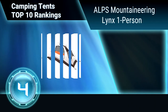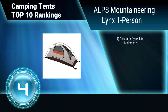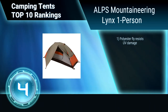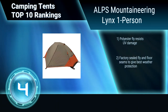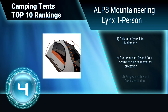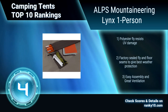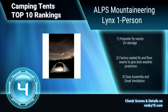Ranking number 4: Alps Mountaineering Lynx 1 person. The Lynx 1 is loaded with features and is great for your solo getaway. With a freestanding design and pole clips that quickly attach to the aluminum poles, it sets up easily. There are extra large zippers on the door and vestibule. Polyester fly resists UV damage. Factory sealed seams for best weather protection. Easy assembly and great ventilation.